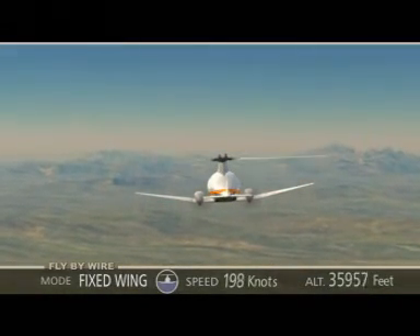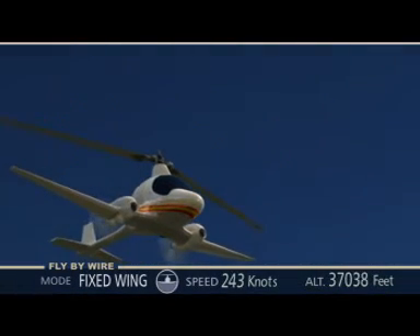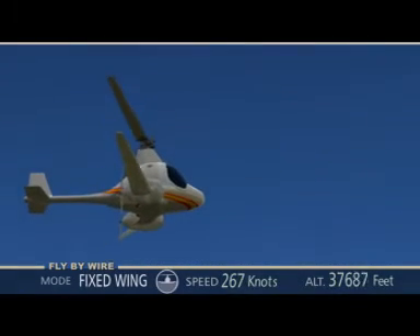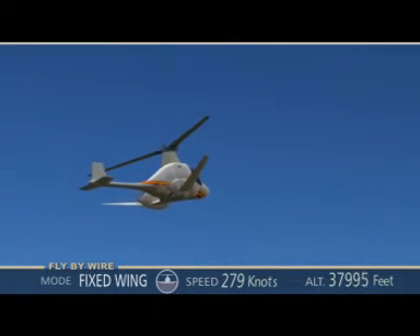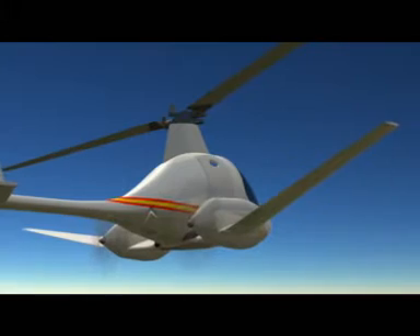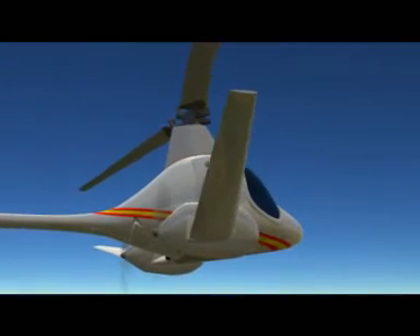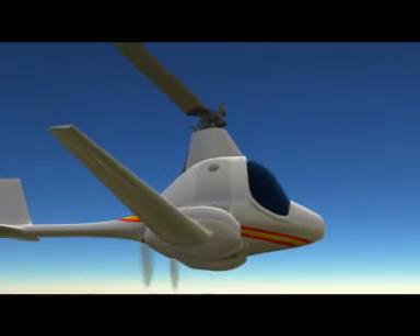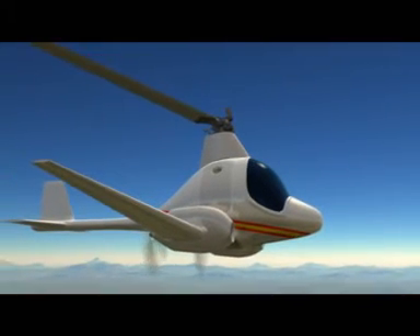In fixed wing mode, the HeliGyro may reach speeds up to 330 knots at altitudes of 20 to 40,000 feet. This is nearly twice the maximum speed of all other existing helicopters and well over the speed of the faster convertor plane, the Bell Boeing V-22 Osprey. Just as for all previous transitions, this one is executed under fly-by-wire control. In other words, the pilot is relieved from commanding each complex step of the transition and his role is to supervise its automatic execution as it happens.